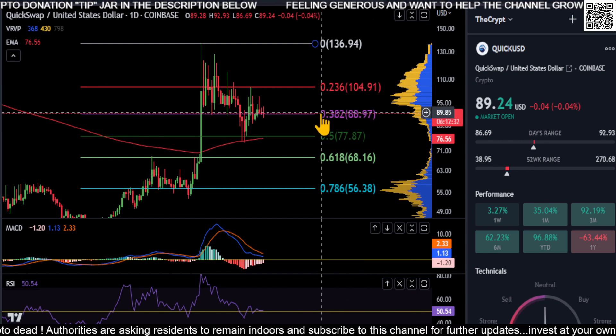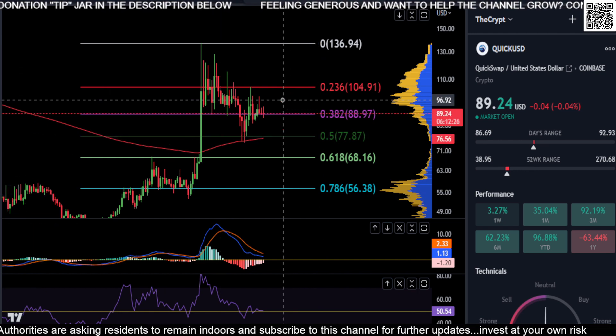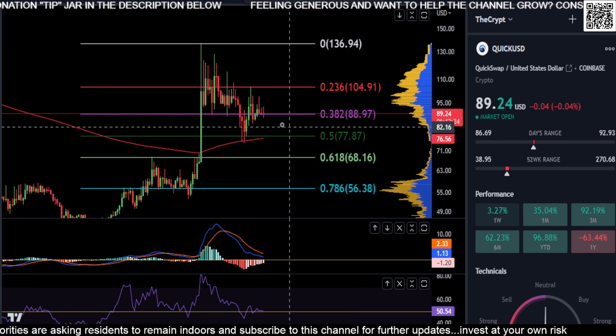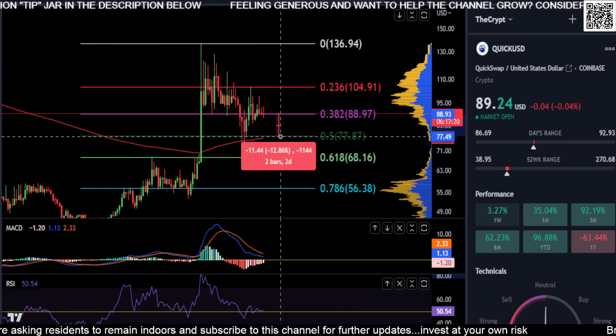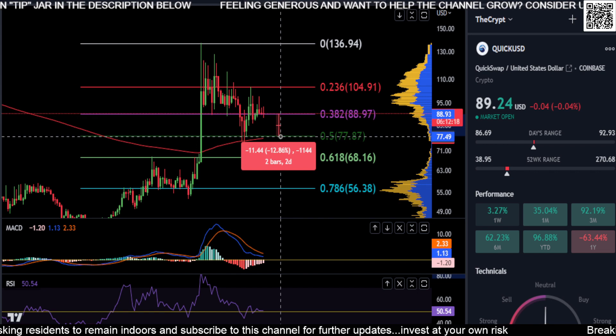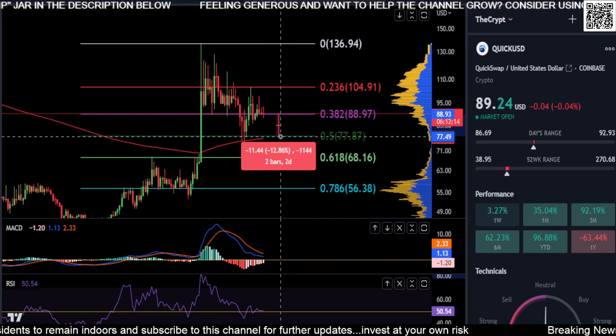We're running on the 0.382 and we do have a little bit of volume here. If you end up losing this level, your last line of defense would be the 0.5 at $77, and you also have your 200-day EMA there. You really want to hold that for support — about a 13% drop from current levels.